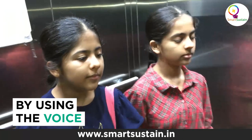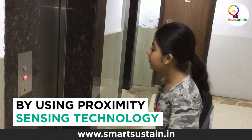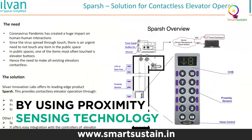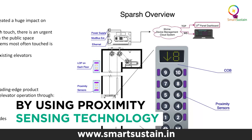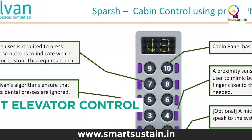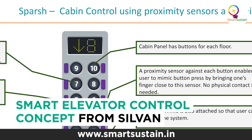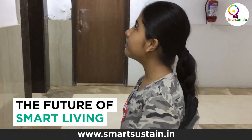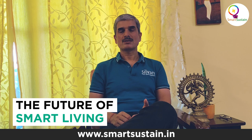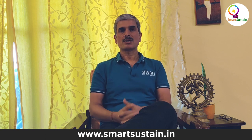The second way is using voice — you can speak to the lift and instruct it which floor to go to. The third way is using proximity sensors, which detect if anything is coming close to them. We create a panel with these proximity sensors so all you have to do is bring your finger close to the panel but not touch it, and the lift will operate for you.